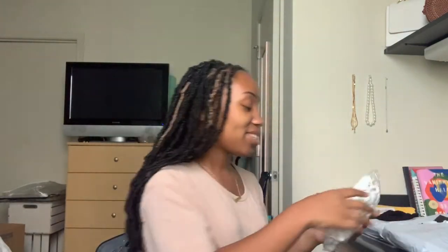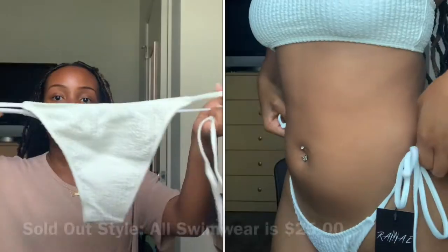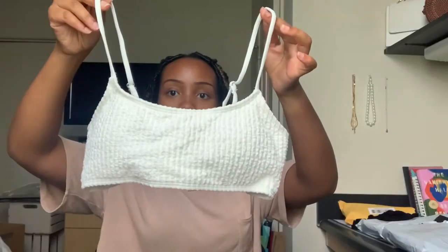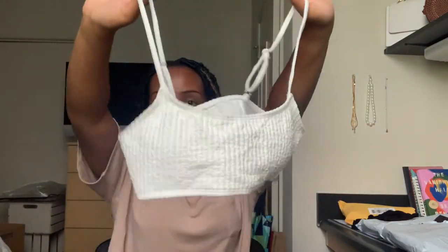She also sent me a swimsuit — thank you so much! I'm actually going on a beach trip next month so I definitely need a new swimsuit. She guessed my size and got it right. It's a white swimsuit with texture to it, super cute. Here's the top — I really like these shirt-across tops more than the triangle ones. Super, super cute. Thank you so much, Mae, I really appreciate it.